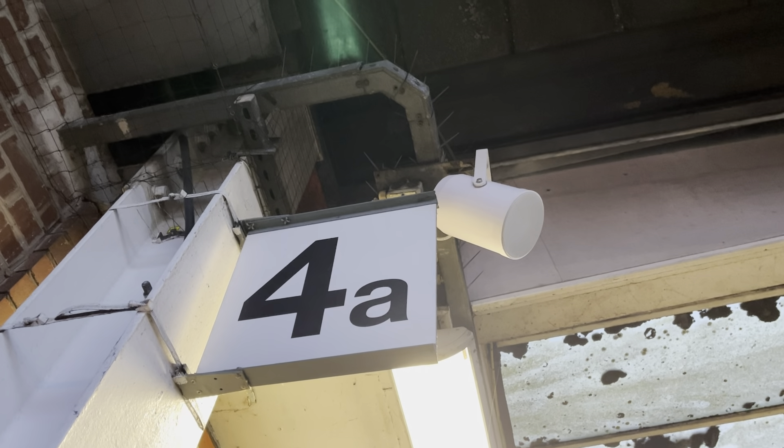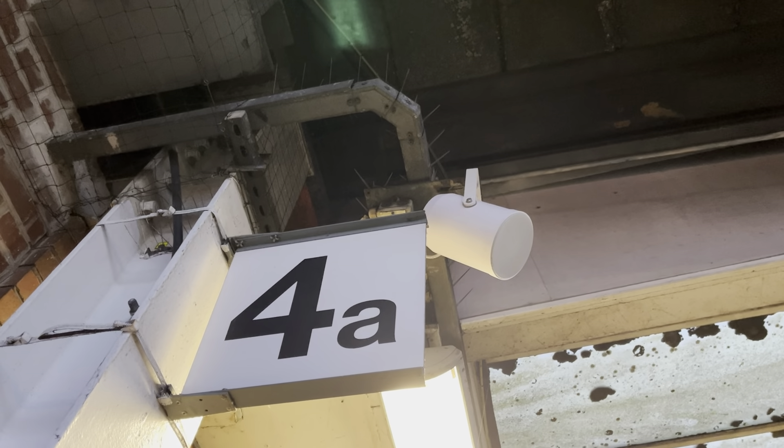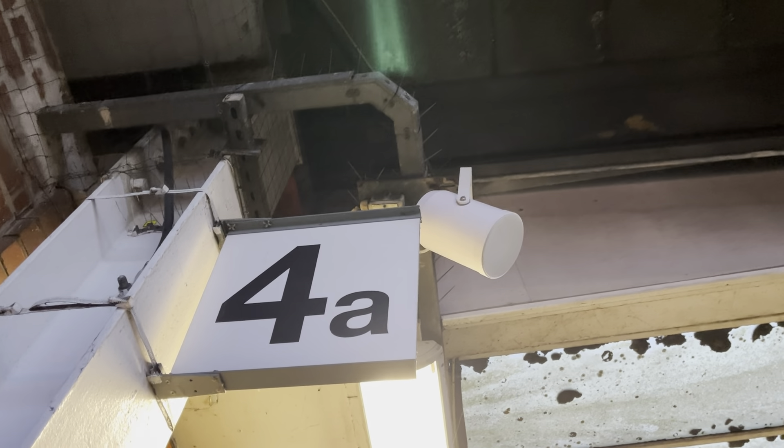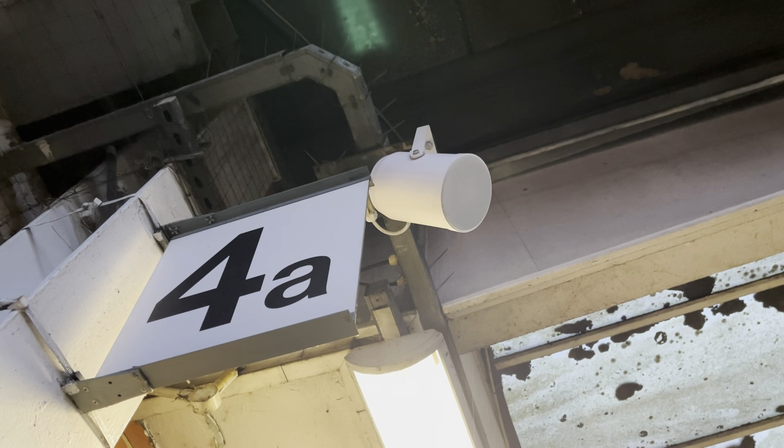This is a security message. If you see something that doesn't look right, speak to staff or text the British Transport Police on 61016. We'll sort it. See it, say it, sorted.